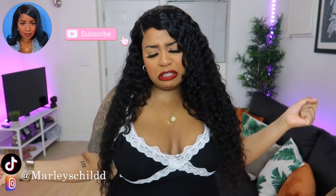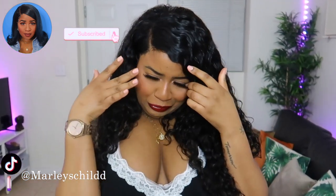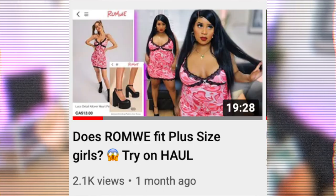Hey YouTube, it's Ivana DuVay. So today I'm here to do a runway try-on haul. This is my second runway try-on haul.